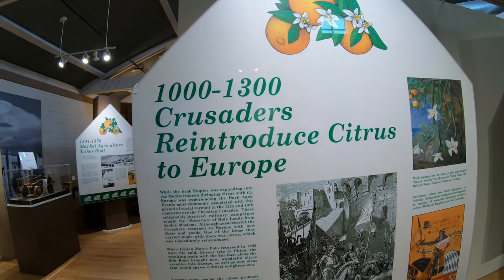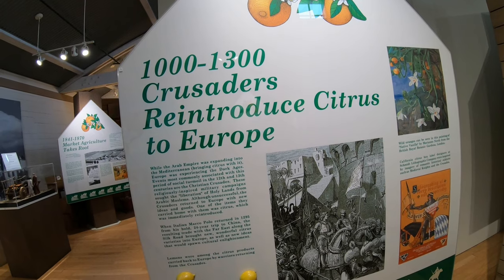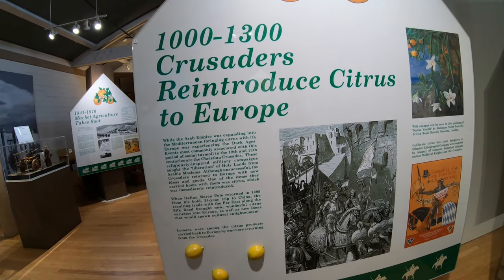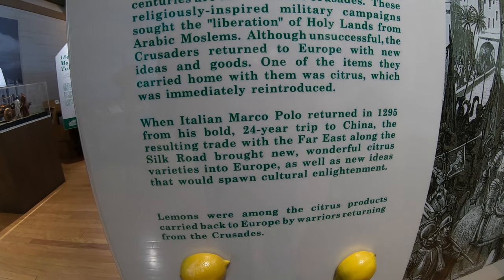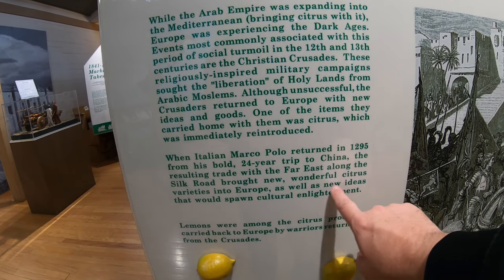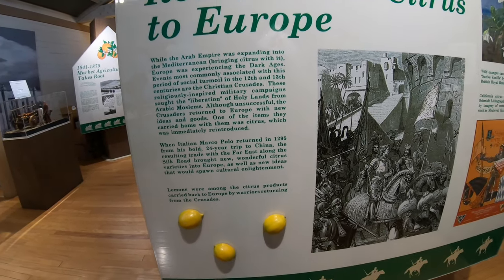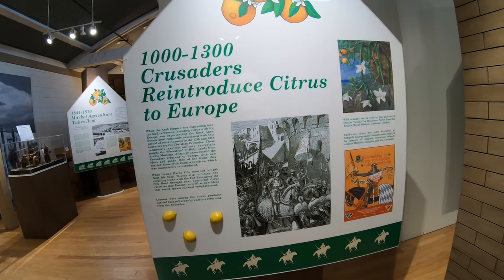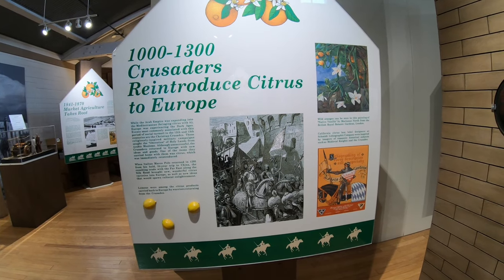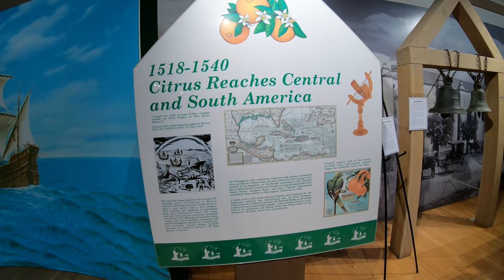From 1300, they had the Crusades in the Middle East, and the Crusaders actually brought back citrus products with them back to Europe and reintroduced them. The famous Marco Polo, when he returned in 1295, introduced wonderful citrus varieties back to Europe as well. So a lot was going on during this time, bringing citrus back from different parts of Asia and the Middle East back to Europe, working up to where eventually oranges would end up here in Southern California.